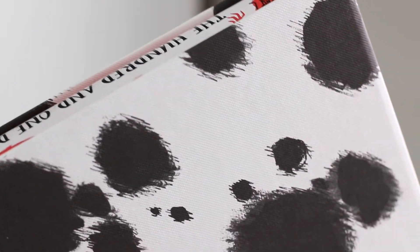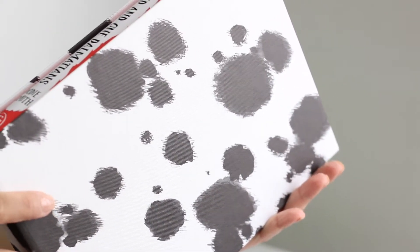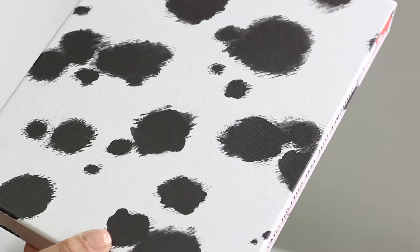The 101 Dalmatians was first published in 1956. This gorgeous Folio Society copy, released in 2017, is introduced by Jacqueline Wilson and illustrated by Sarah Oguivier.